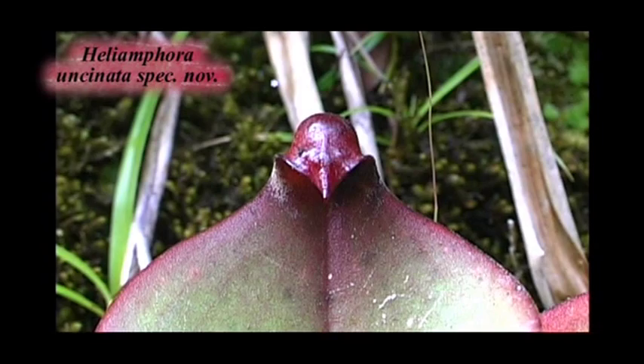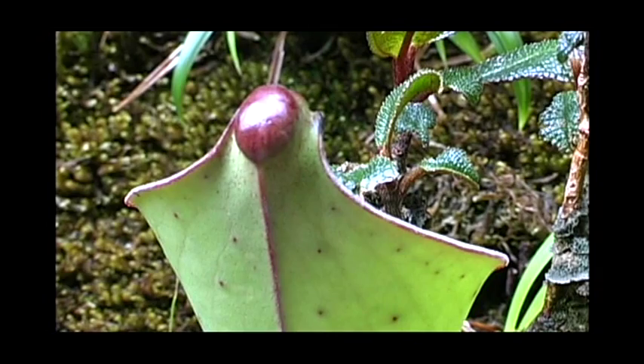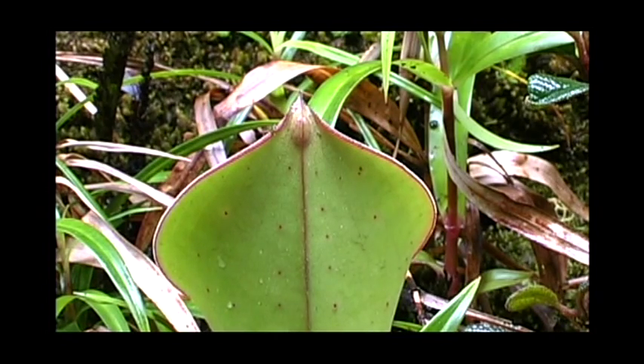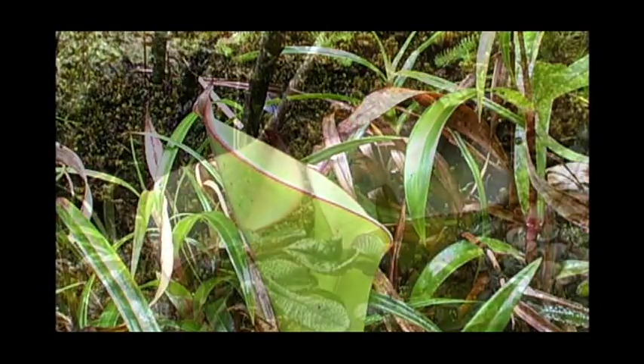Heliamphora juncinata is closely related to Heliamphora ex appendiculata and shares the same growth habit. The epithet juncinata refers to the distinctive hook-shaped pitcher appendage which is unique in the genus.